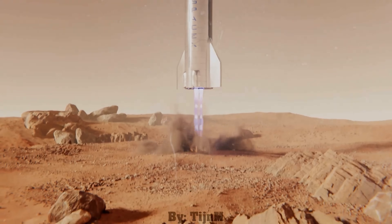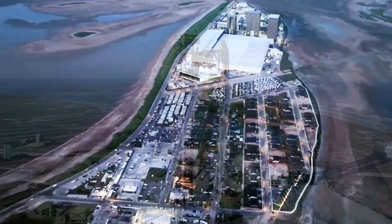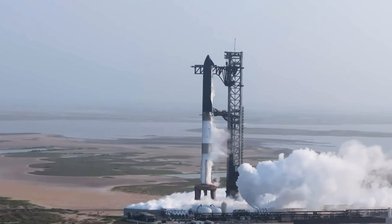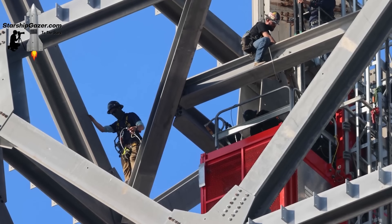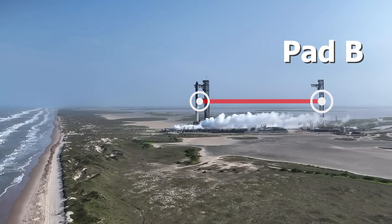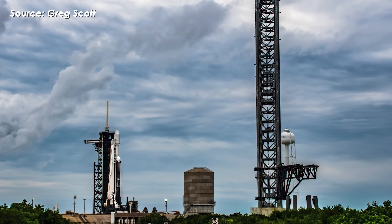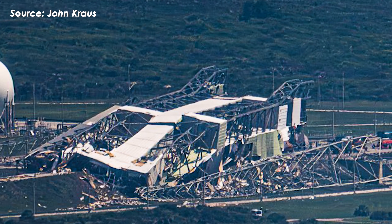To make the Mars dream a reality, SpaceX has had to scale up construction like never before. Right now, SpaceX has one active Starship launch pad — that's Pad A at Starbase, Texas. They're also getting close to finishing two more: Pad B, just a few hundred meters away at the same site, and another one over at Launch Complex 39A in Florida, inside NASA's Kennedy Space Center.